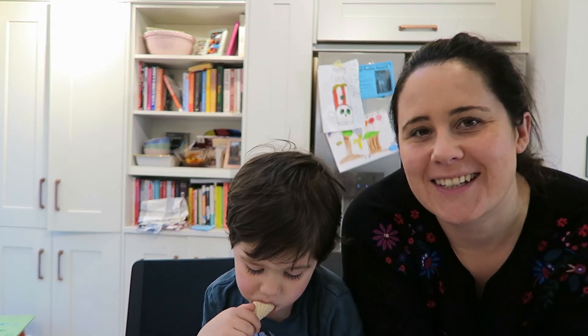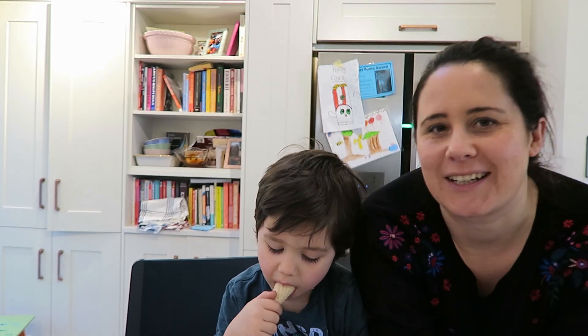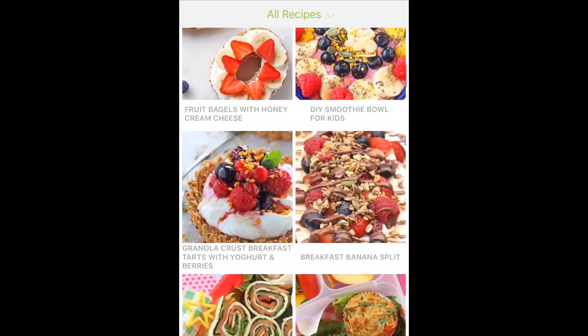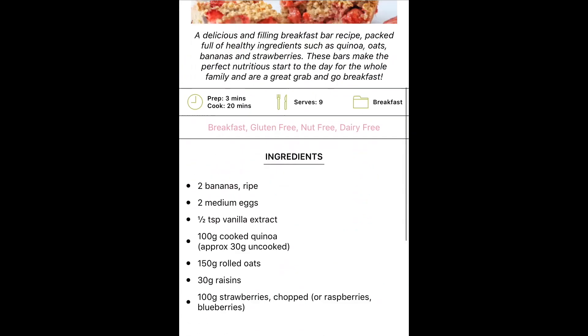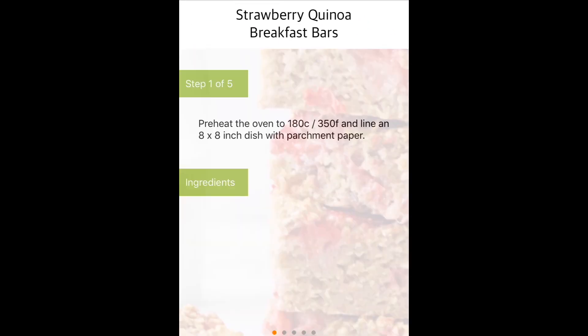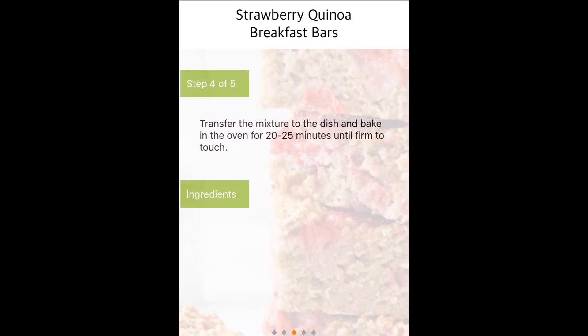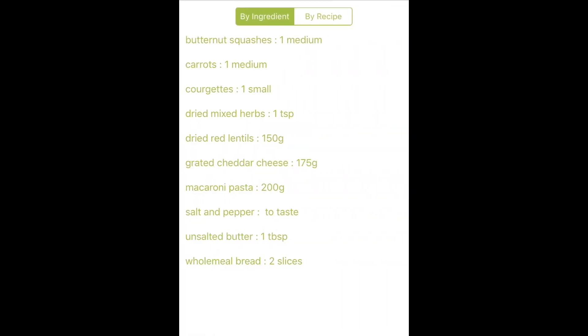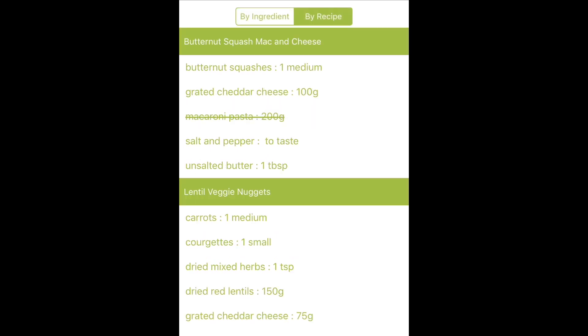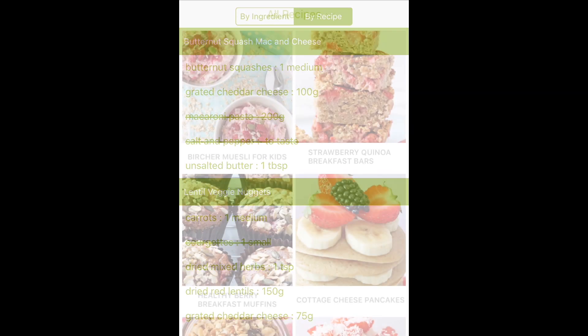I'm not going to blather on too much because I'm really excited and I'll probably just go on and on about it. So instead, after this little clip, I'm actually going to share the instructional video that is within the app that shows you exactly how to use it and all the features.